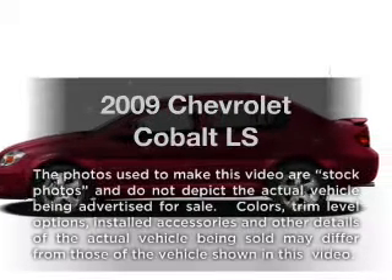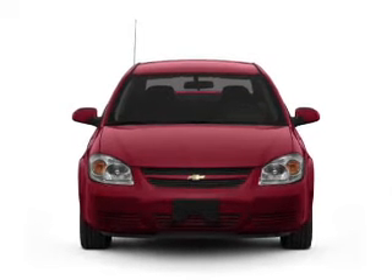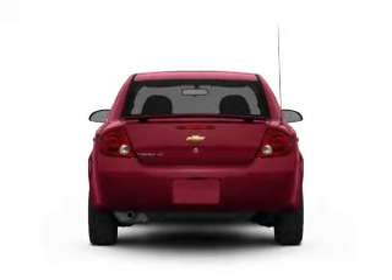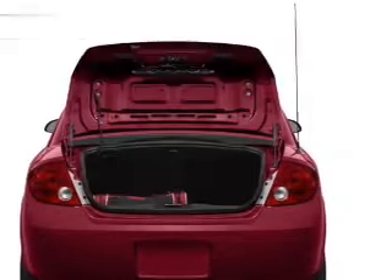Get noticed in this 2009 Chevrolet Cobalt. If you're looking for an automobile with great attributes, look no further. With an efficient four-cylinder engine that responds smoothly to its automatic transmission, and with these notable features, you won't want to miss out on the opportunity to own this amazing ride.